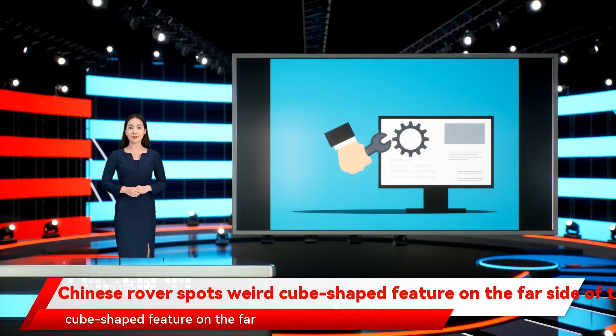Chinese rover spots weird cube-shaped feature on the far side of the moon. China's Yutu-2 rover, currently exploring the far side of the moon, has spotted a strange cube-shaped object on the moon's surface.